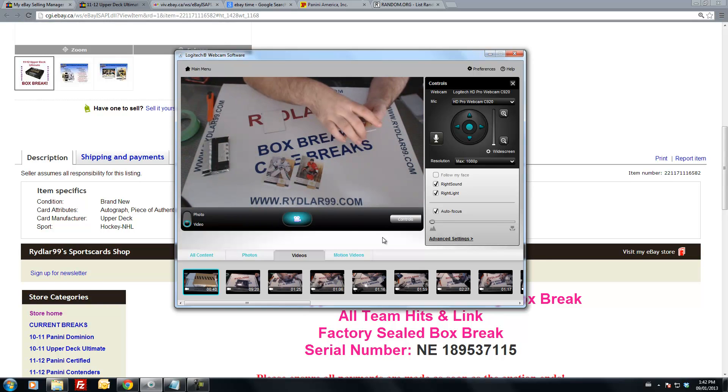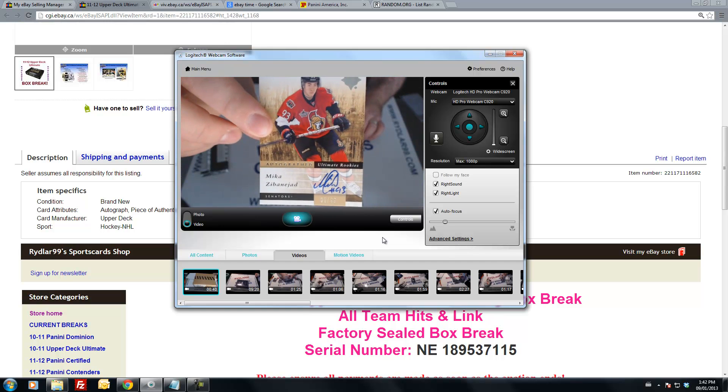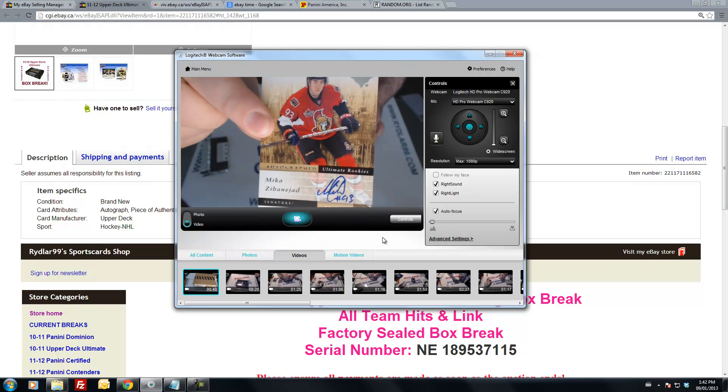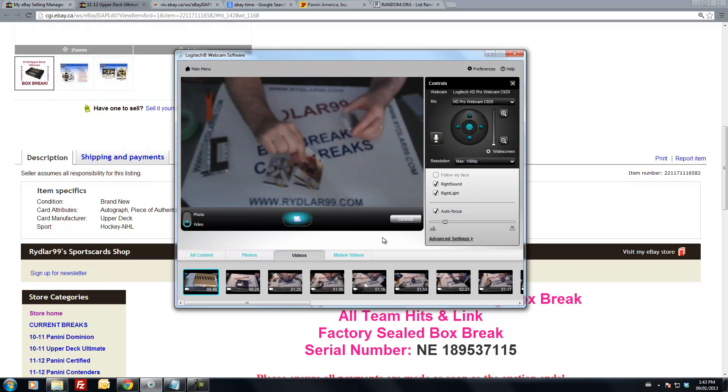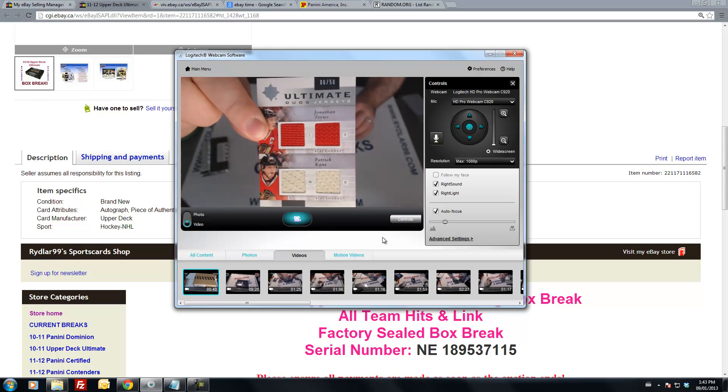We also have the out-of-99 rookie for the Ottawa Senators — Mika Zibanejad, number 3 out of 99. Beautiful hit for the Senators. And we have an Ultimate Duo Jersey for the Chicago Blackhawks out of 50, number 6 out of 50 — Toews and Kane. That's a pretty good pickup for the Hawks.